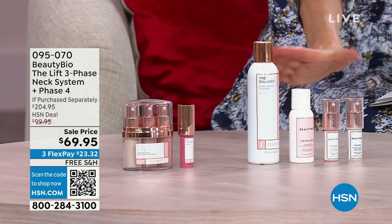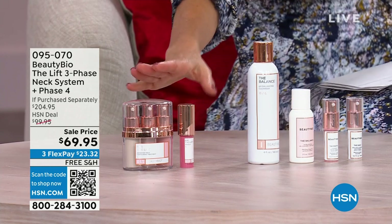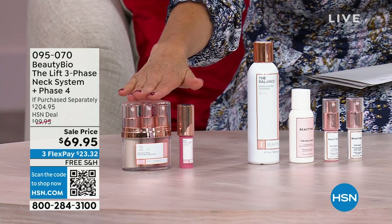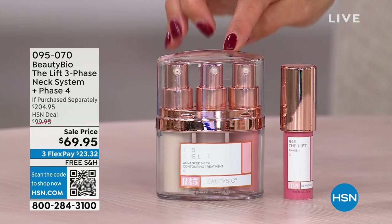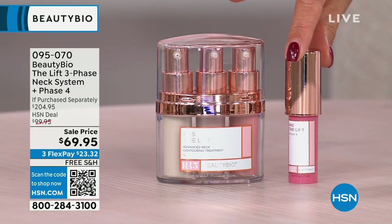First off, I want to tell you really quickly — we're doing this one. All right, this is for the neck. You've heard about their R45 system for the face. This is R45 for the neck. It's phase one, two, three, and only here at HSN are you getting phase four.